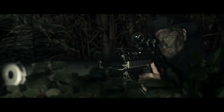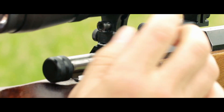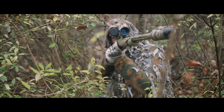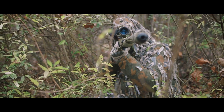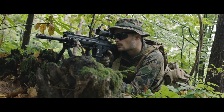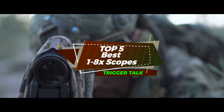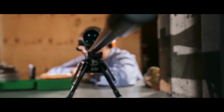Hey guys, when it comes to scope magnification, there are many ranges available. One of the most practical for a wide range of gun owners, especially hunters, is 1 to 8x. There are a number of options on the market which makes it difficult to choose the best one. In this video, we compiled a list of the top five best 1 to 8x scopes on the market today — be sure to watch till the end for our best recommendation.